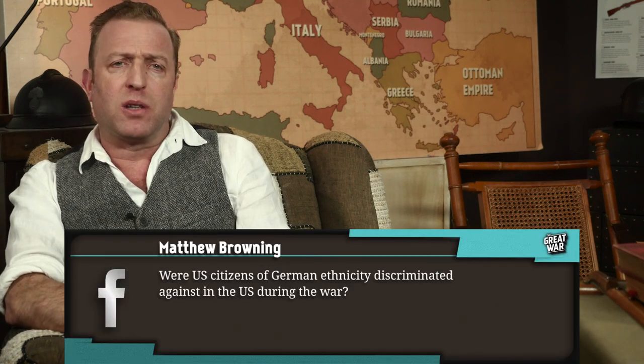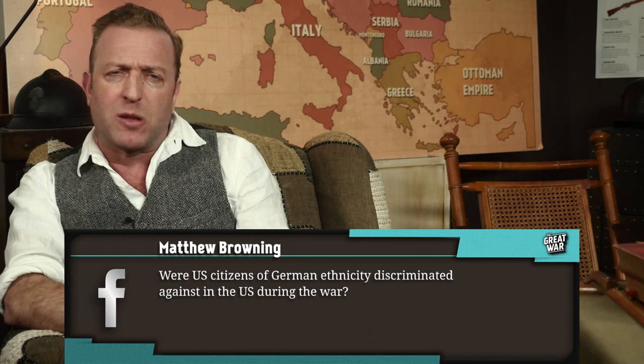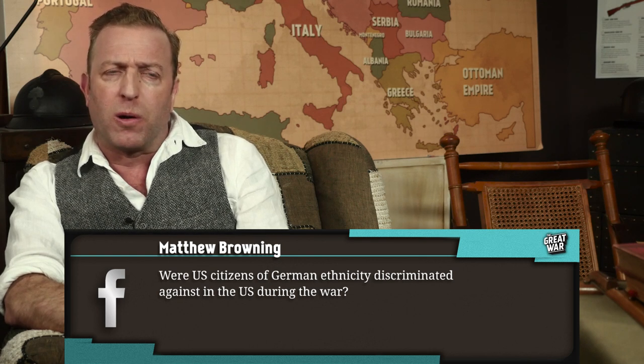Matthew Browning asks: were US citizens of German ethnicity discriminated against in the US during the war? Very much so, eventually. Anti-German sentiment grew very high and began to highlight an issue that ran deeply along ethnic lines. America was a melting pot made up of immigrants from many different nations, many of whom retained their connections to their homeland. What you would call hyphenated Americanism — where people say they're Mexican-American, Italian-American, or Polish-American — the dual national identity really came under attack.